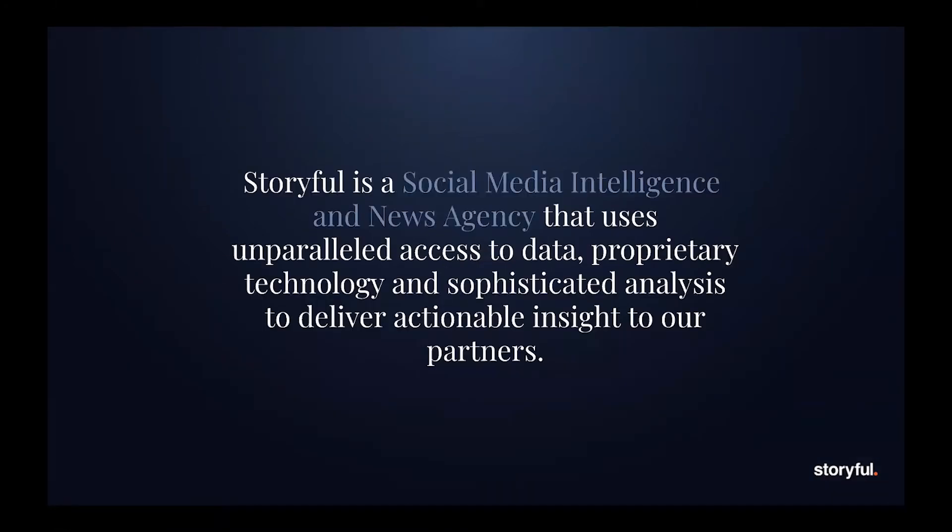I'm just going to go into the background of Storyful so this talk has a bit more context. We're a social media intelligence and news agency, and we use unparalleled access to data, proprietary technology and sophisticated analysis to deliver actual insights to our partners. Our journalists and analysts look to licence and sell social media videos, and they also perform social media analysis on behalf of news organisations and commercial partners.